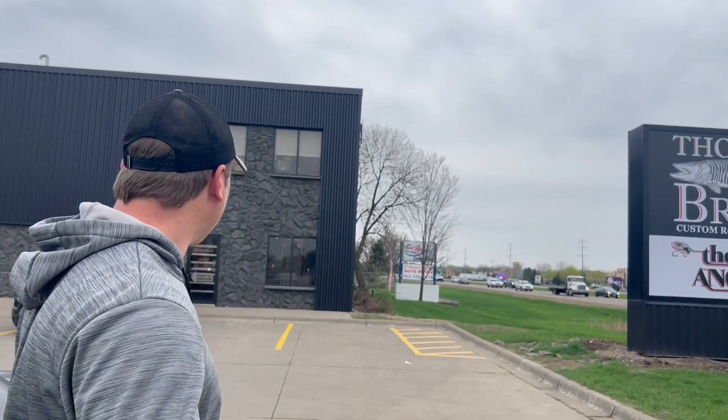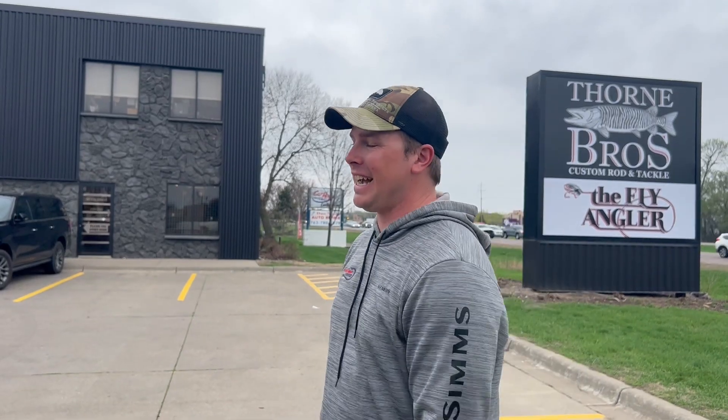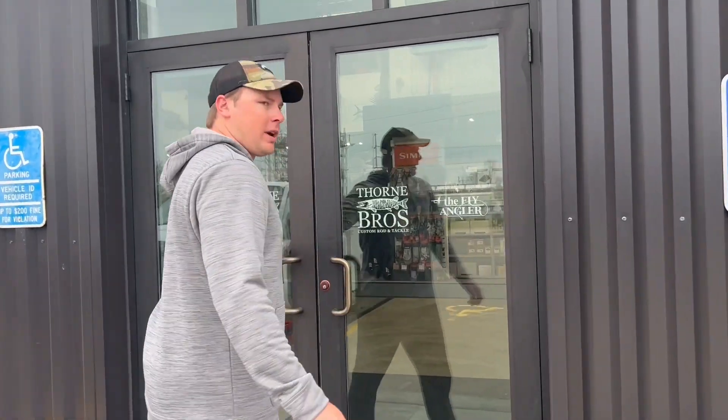What's up guys, welcome to today's video. We're going to take you through a very special walkthrough of my favorite tackle store in the whole entire world — Thorne Brothers. We're going to take you guys inside; they've done a whole bunch of work to this thing over the last six months, and I haven't been here in about a month and a half, so there's been some big changes.